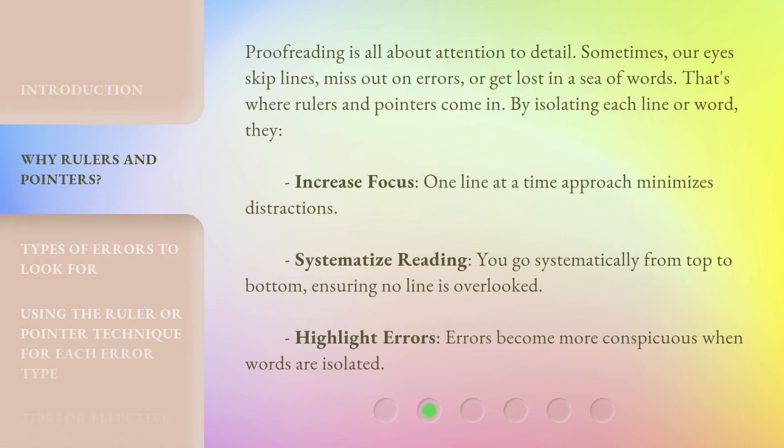Proofreading is all about attention to detail. Sometimes our eyes skip lines, miss out on errors, or get lost in a sea of words. That's where rulers and pointers come in. By isolating each line or word, they increase focus. A one line at a time approach minimizes distractions.